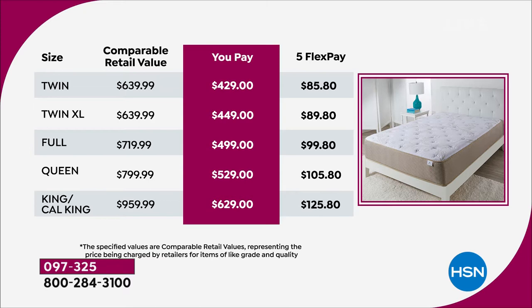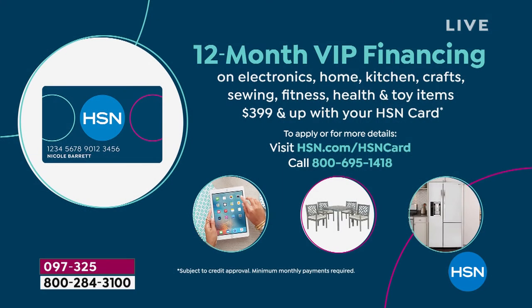Let's go over some stats. If you bought the twin tonight, you would normally pay $639 — it's a fabulous mattress. You pay $429 with FiveFlex, saving over $200 on the twin alone. In the queen, you're saving $270. And your biggest savings by far is going to be the king or Cal King — today only for two hours, you're saving over $300, $330 to be exact. We also have VIP financing: if you have your HSN card, you'll get 12 months to pay it off. On the king or Cal King, it's $52.42 paid off in 12 months using our HSN card.